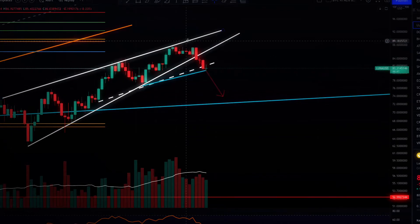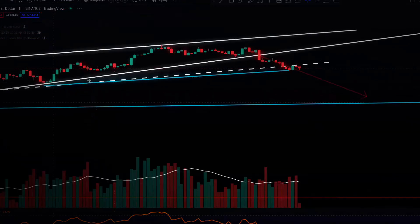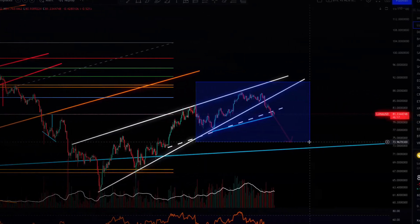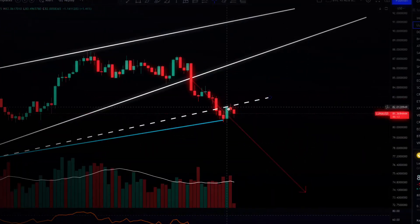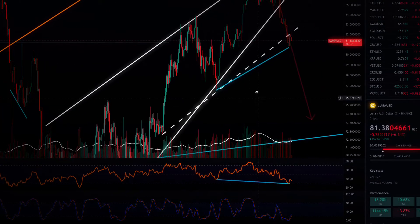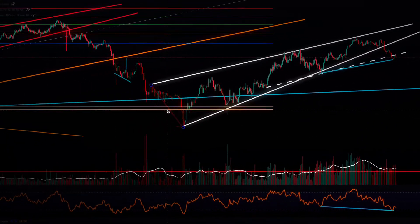We've formed a second bearish pattern in this uptrend, and a third bearish pattern — a double top M pattern. Typically when these break, prices continue to fall. Dropping down to the hourly, this double M pattern is supported at the neckline by these dotted lines. We've broken past it, come up, retested it, and now it looks like we're selling back off. The price target on this bearish pattern is taken from the bottom of the wedge to the breakout point.